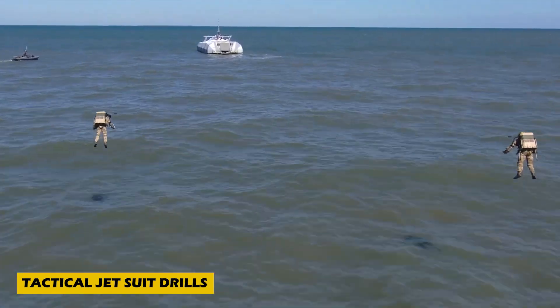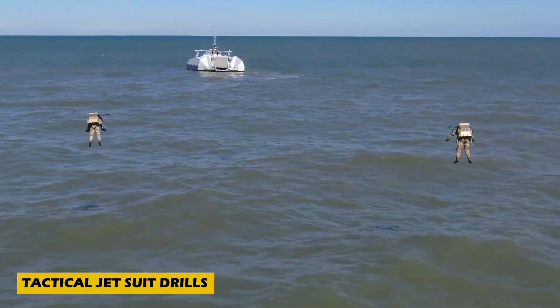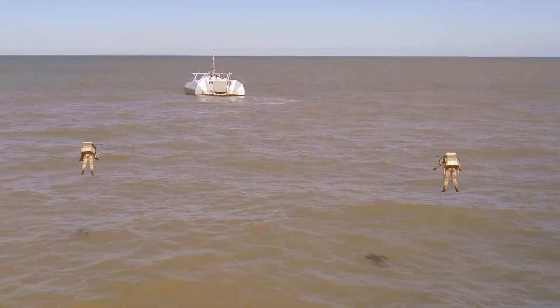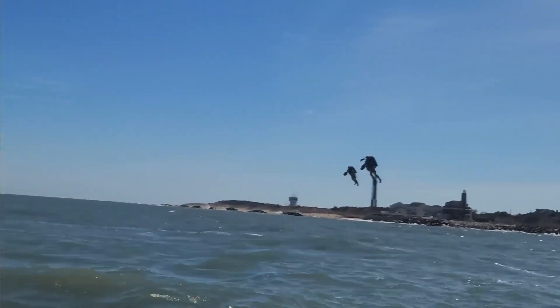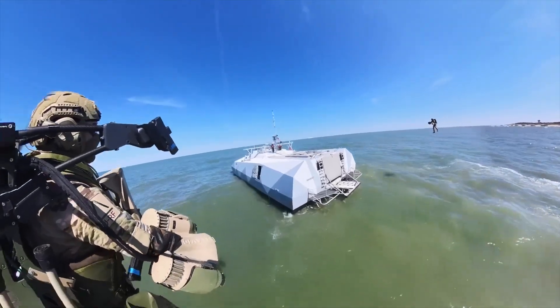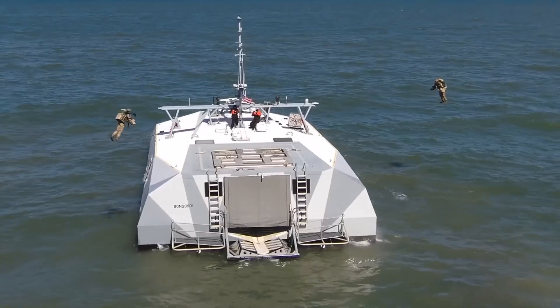Flying soldiers might sound like science fiction, but tactical jet suit drills developed by Gravity Industries are making it a reality. These incredible military technologies showcase the speed, agility, and combat potential of jet-powered suits in real-world tactical scenarios.